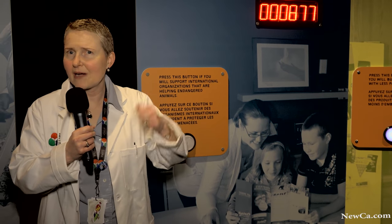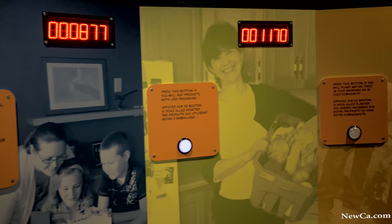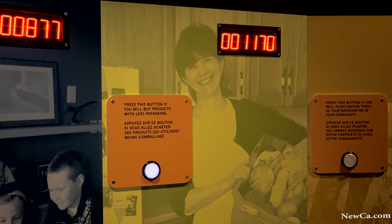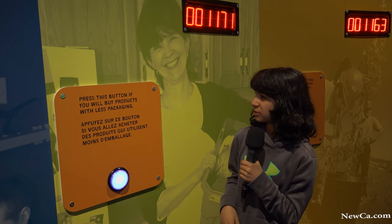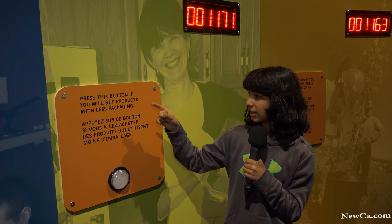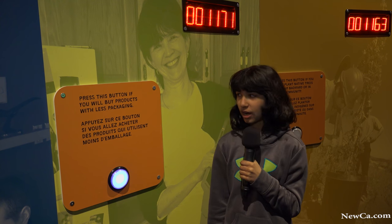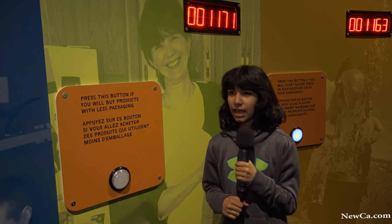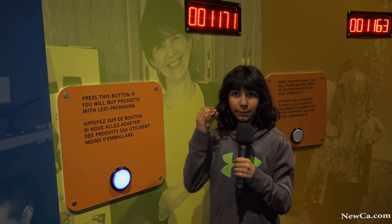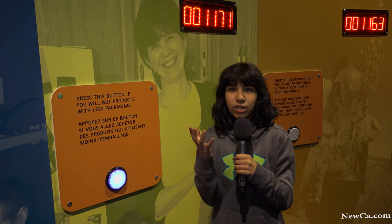What about pledging to buy things with less packaging? I could do that. I can just buy my bananas — I don't have to put my bananas in a plastic bag. So I'm going to pledge to buy things with less packaging. I picked this one right here. This is something I would do to save the world. This one says you will buy products with less packaging. I actually did a presentation on buying products with less packaging.